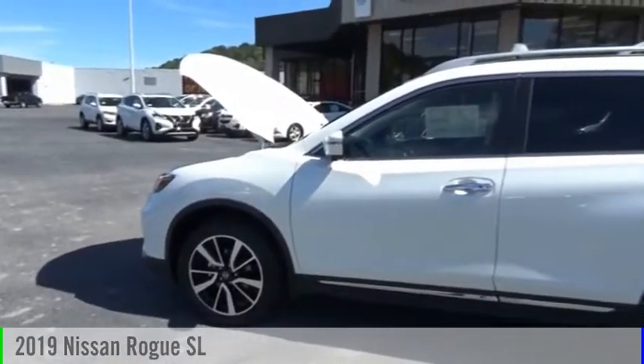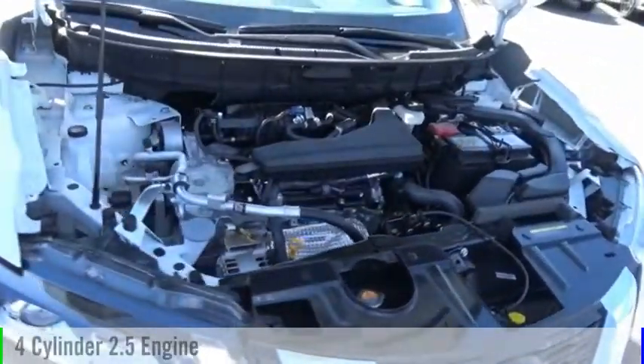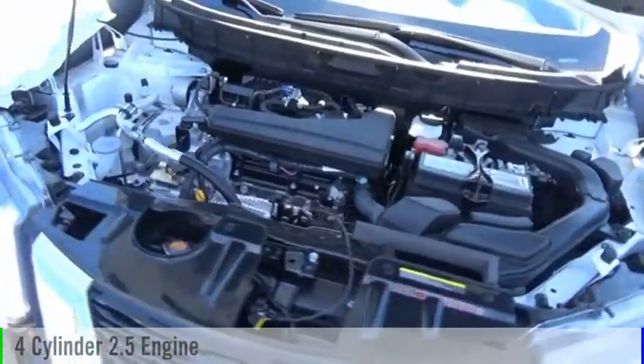Looking for the right vehicle? Check out the 2019 Rogue. This vehicle is powered by an all-wheel drive, four-cylinder, 2.5-liter engine,